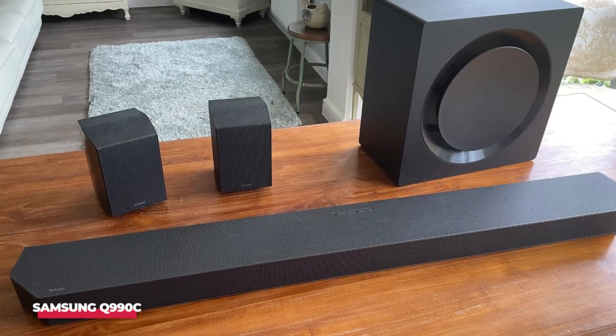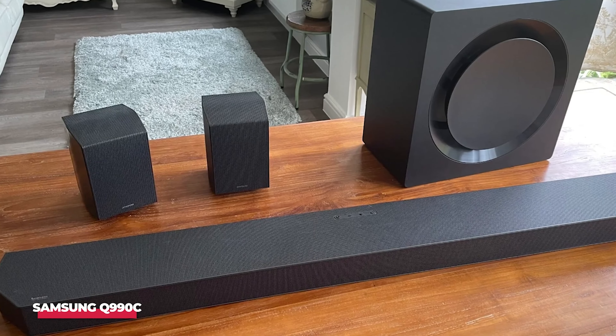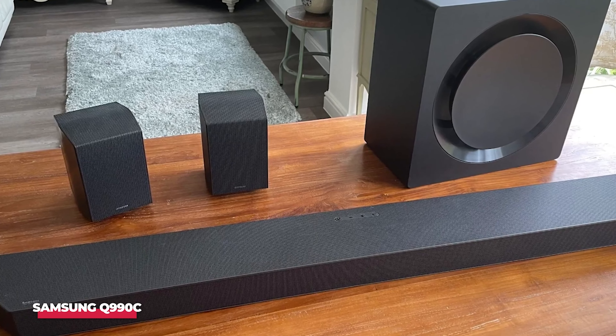As a final touch, built-in Amazon Alexa functionality not only offers voice control, but also supports Alexa device grouping, enabling multi-room audio capabilities. Alright, that's all for today's video. Please drop a like if you enjoyed the video and subscribe to the channel if you'd like to see more videos like this.